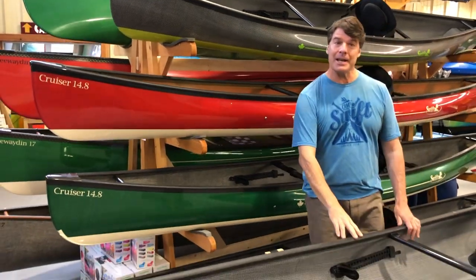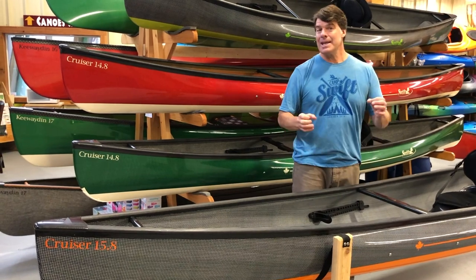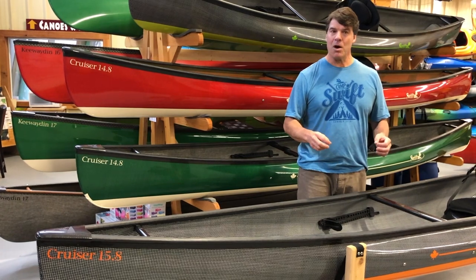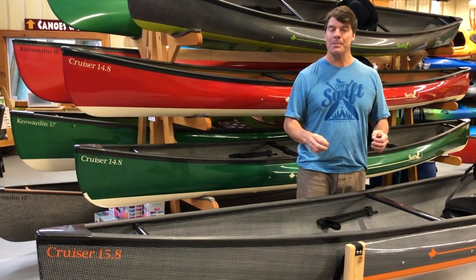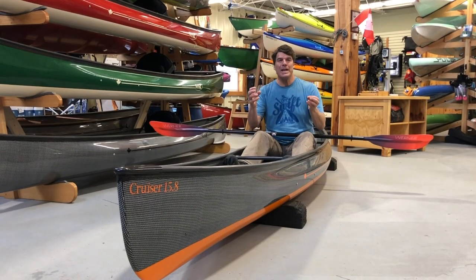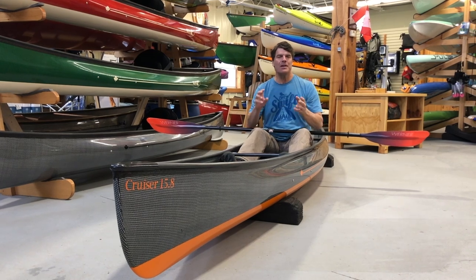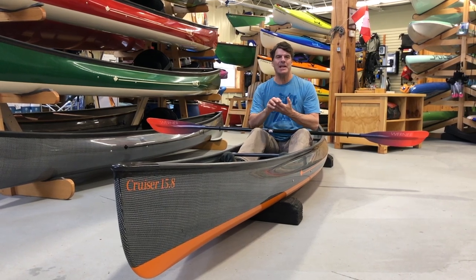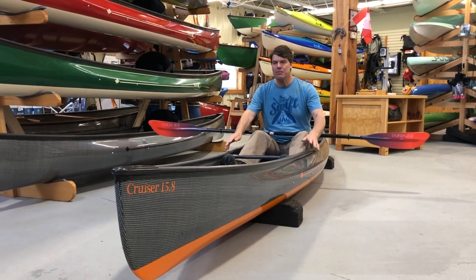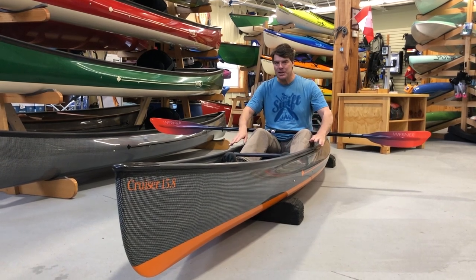The Cruiser 15A — I'm 6'4", 230 pounds. This is really suited to the larger paddler or someone that really wants to carry a lot of gear with them. The Cruiser 15A is the 14A a foot longer, an inch wider, and half an inch deeper.